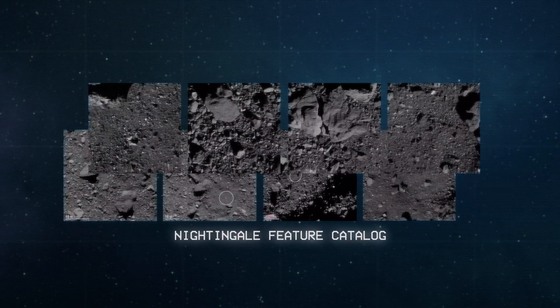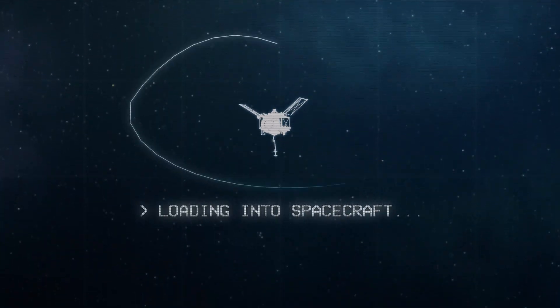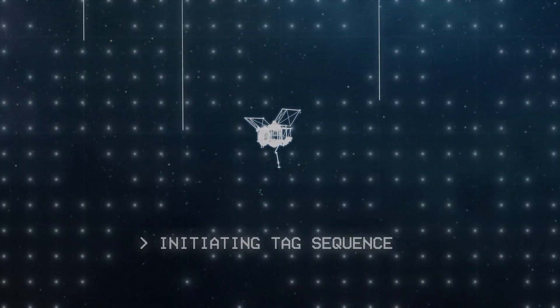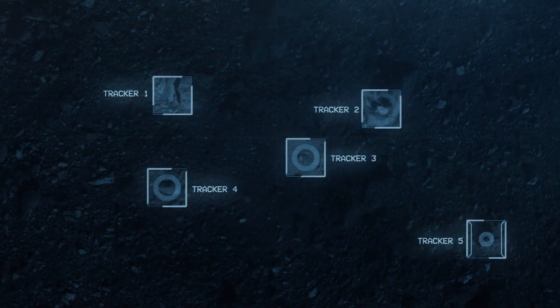Using its database of images from Nightingale as a guide for its onboard navigation system — natural feature tracking — OSIRIS-REx will steer itself to the tag location, dodging Bennu's rocky hazards along the way.